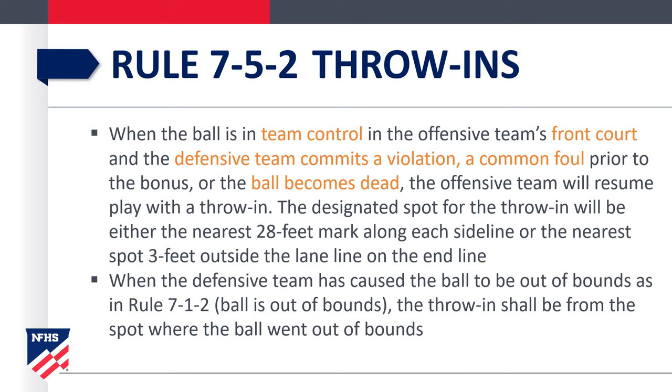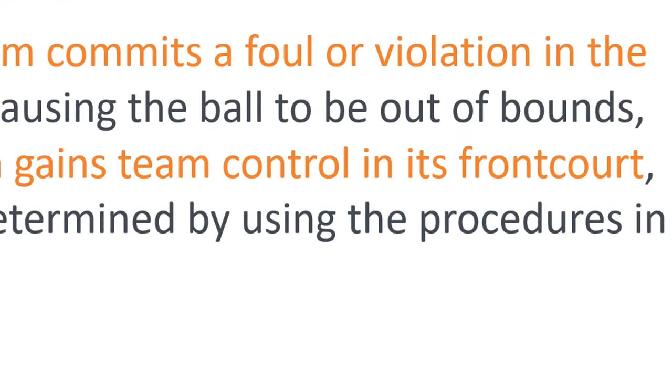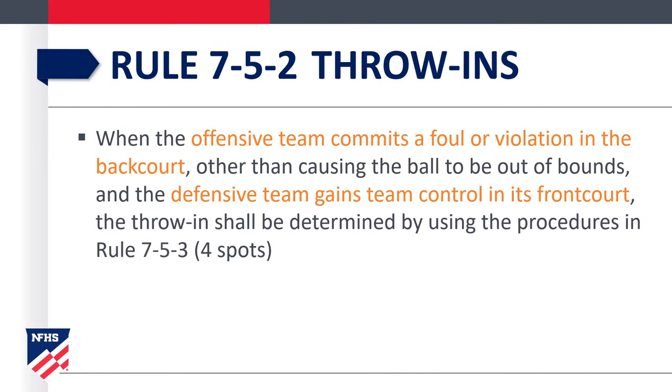Out of bounds will be put back in play as it has always been. When there's an offensive foul or an offensive violation in the backcourt — other than the ball going out of bounds — the defensive team gains control of the ball in its front court. The key is the team inbounding the ball in its front court; the throw-in will be determined by using one of the four designated spots.